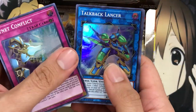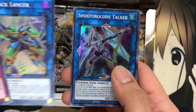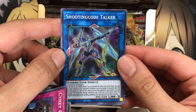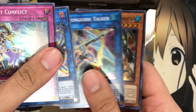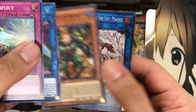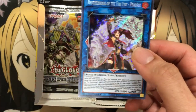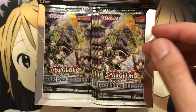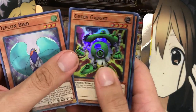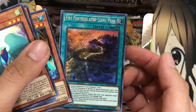Another PsyNet Conflict and Talk Back Lancer — this one, along with Shooting Code Talker, gives you great setup for your Cybers. And there's Dynamite the True Draco Fighter, another reprint, and Brotherhood of the Fire Fist Peacock. I think it might be a little expensive — I know it's Eagle who is the most expensive Fire Fist. Another Defcon Bird, a Morphage Lechery, another Dynamite, and we have Fire Fortress atop Liang Peak again. So we're already hitting some doubles.